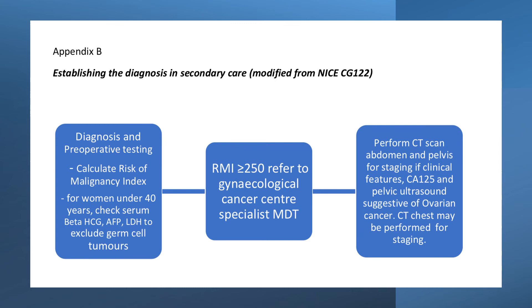Establishing the diagnosis in secondary care: for patients with a diagnosis and pre-op testing, calculate the risk of malignancy index for women under 40 years. Check serum beta-HCG, alpha-fetoprotein, LDH to exclude germ cell tumours. If the RMI is over or equal to 250, refer to gynaecological centre specialist MDT. Perform CT abdomen and pelvis for staging if clinical features, CA125, and pelvic ultrasound are suggestive of ovarian cancer. CT chest may be performed for staging.